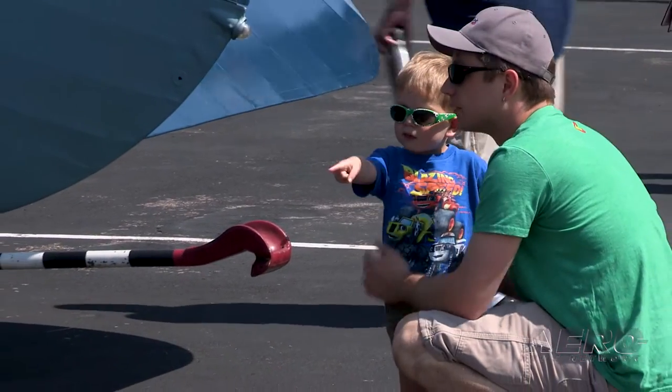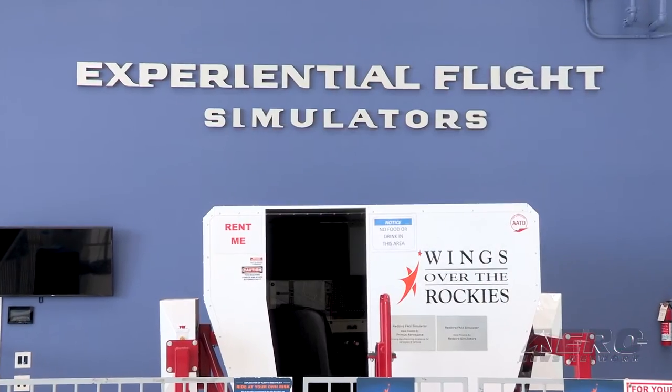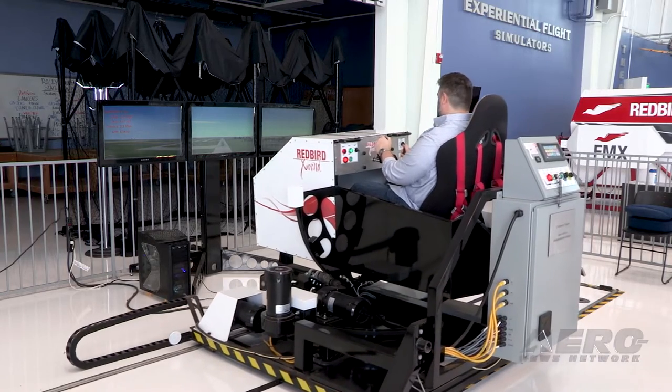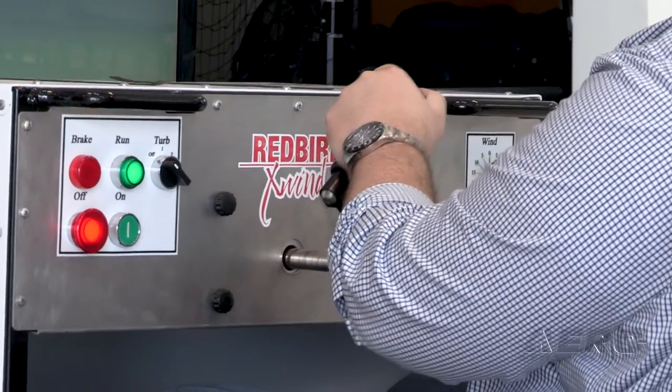From a hands-on perspective, when you come out to our campus, you're going to see pilot-quality simulators. We have an FMX, FTS, and Crosswind — multiple simulators that individuals will get to get in and experience so that they can see what it's like.